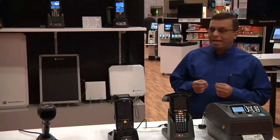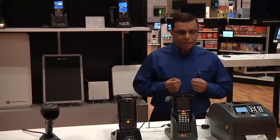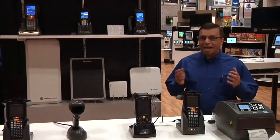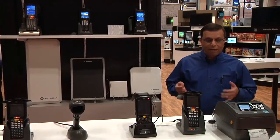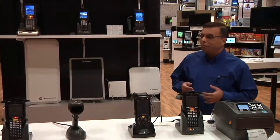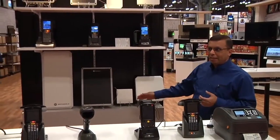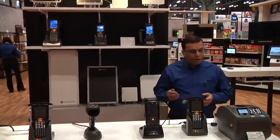At Zebra Technologies, as the number one market share leader in the RFID infrastructure space, we have a number of technologies: passive RFID, active RFID, and software solutions involving fixed readers, mobile computers, antenna technology, including RFID printers.